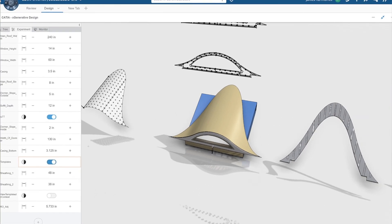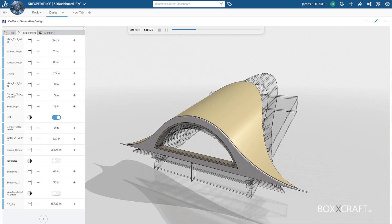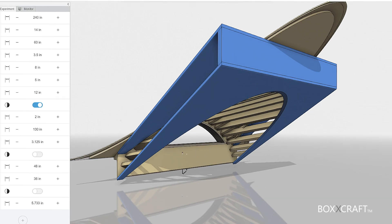3D Experience on the cloud allows us to provide scalable solutions that people such as eyebrow window and dormer suppliers can have access to, and that technology can grow with them. The 3D Experience speeds it up so much — now that we design it.